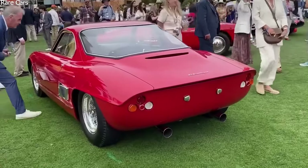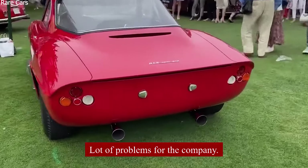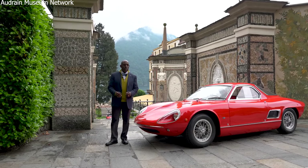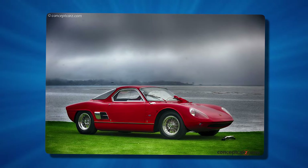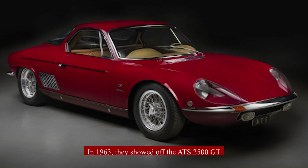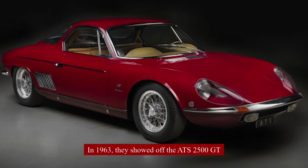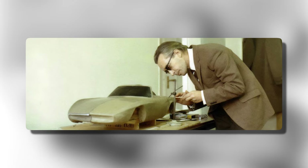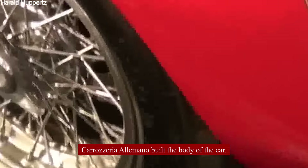Unfortunately, things didn't go well with their Formula 1 car — it didn't perform well in races, causing money problems and investor concerns. Even though they were having trouble with the F1 car, they kept working on their road car. In 1963, they showed off the ATS 2500 GT at a big car show in Geneva. The car looked really good, thanks to designer Franco Scalion, who used to work for Bertone. Carrosseria Aemano built the body of the car.